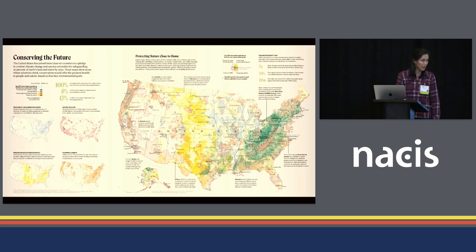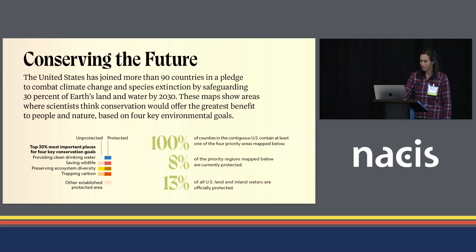This is the first map I'm going to share — it's big, so I'm going to zoom in and go piece by piece. You may have heard that the U.S. has joined over 90 other countries in a pledge to protect 30% of Earth's land and water by 2030, which is really soon. The big question most people ask when they hear that is: which 30%?